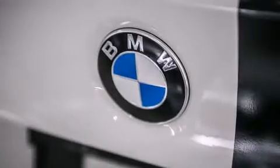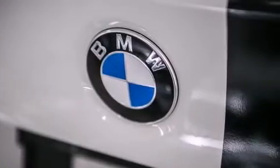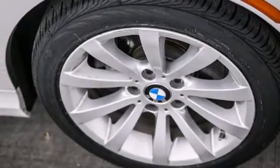With an EPA estimated rating of 28 miles per gallon on the highway, this vehicle pays off in the long run.